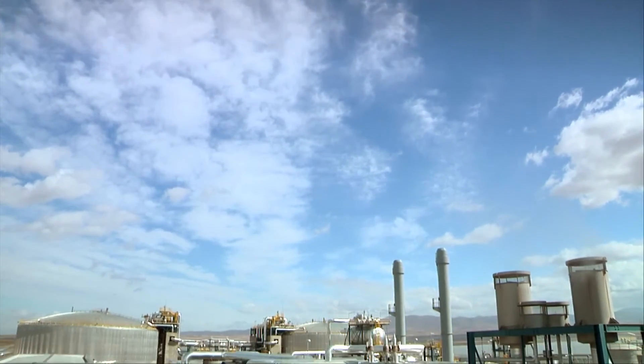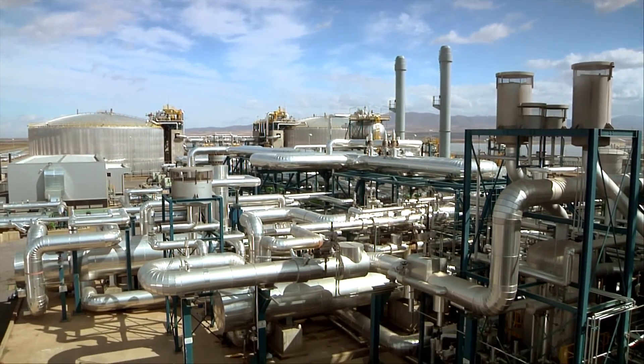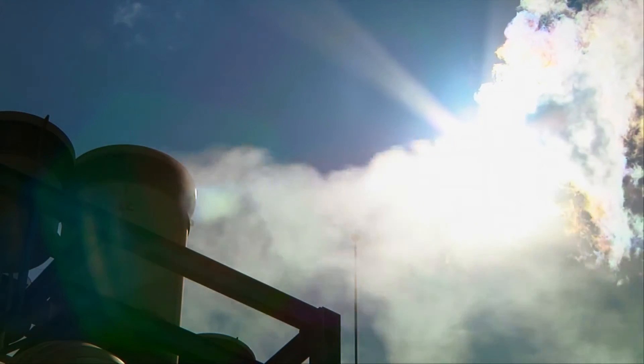At the moment, subsidies bring down the cost of expensive new technologies. But we can't afford to subsidize them forever. An energy that's not affordable is ultimately not sustainable.